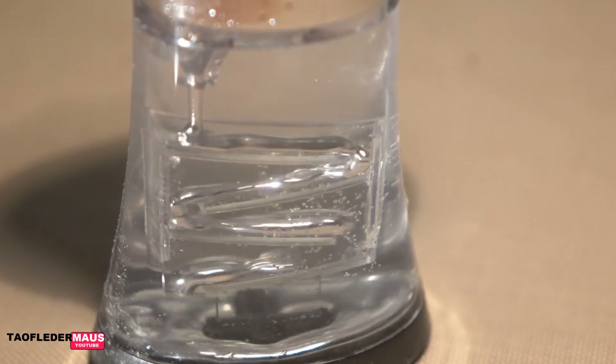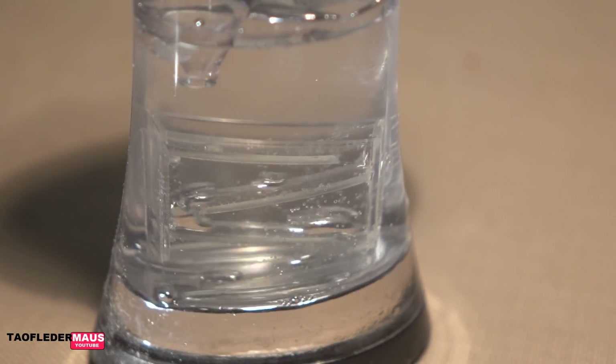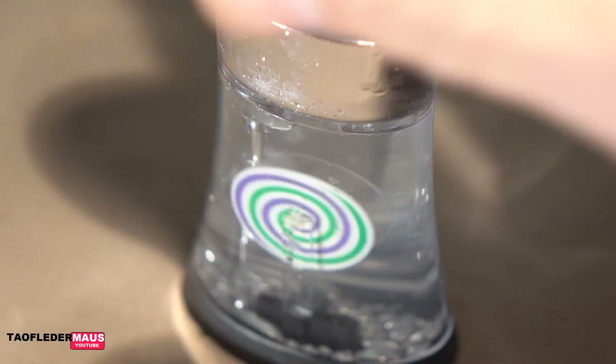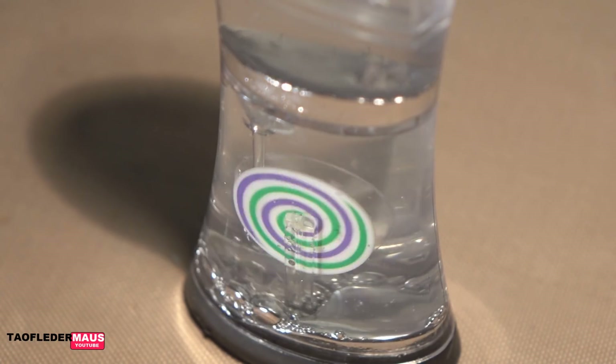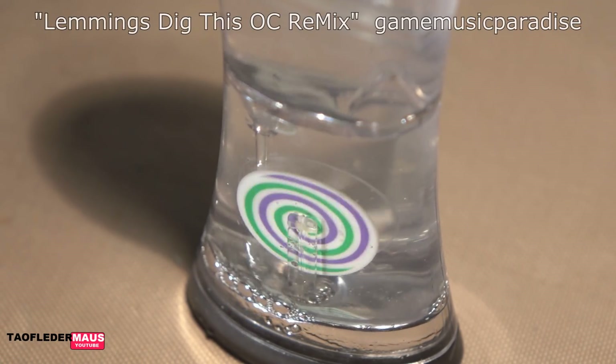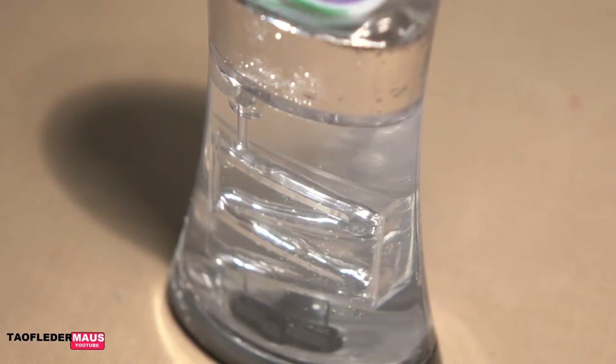I personally like the corn syrup a little better than the water, just because it lasts longer and it doesn't just zip by in three seconds. But because so many people thought we were doing things wrong and wanted to see the water, here you go. I hope you enjoyed it. Thanks for watching.